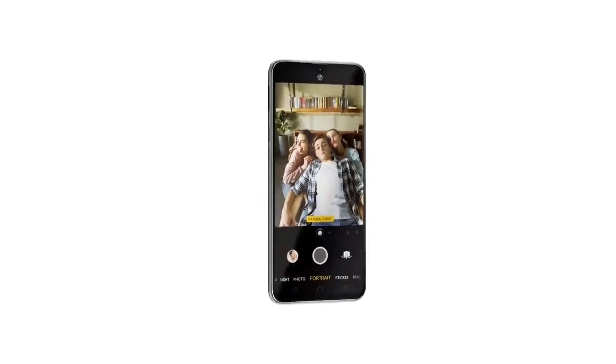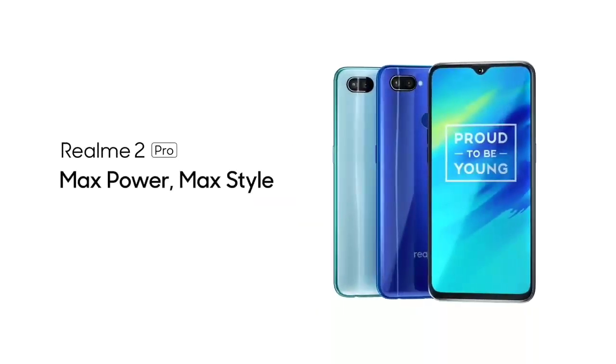In my frank opinion, this phone is a perfect choice at this price point and it is a killer with the Snapdragon 660.